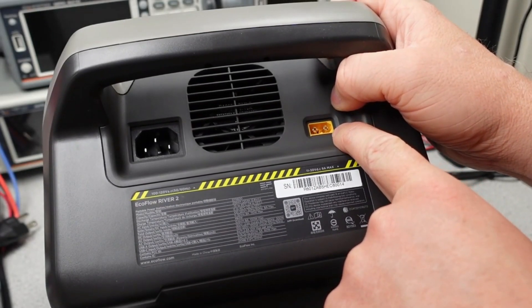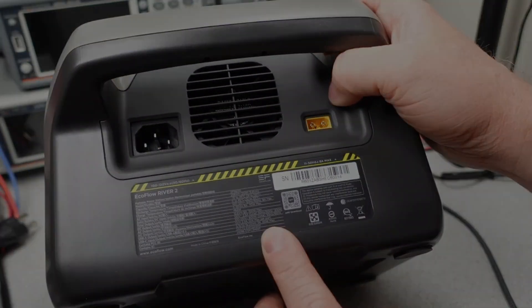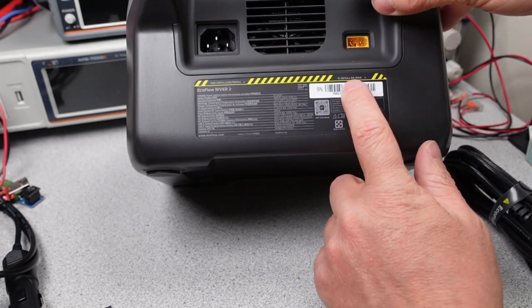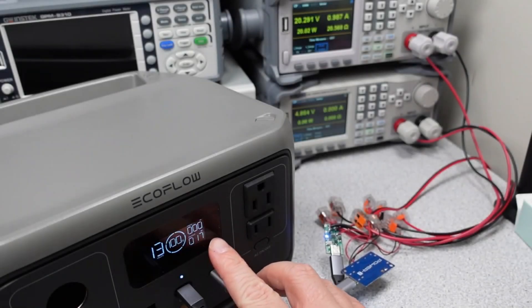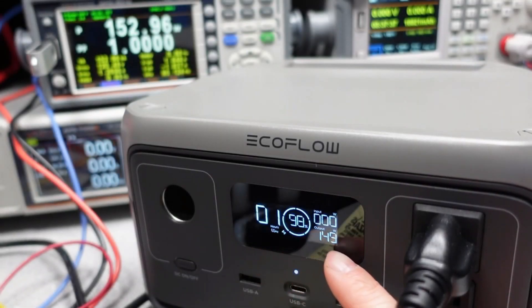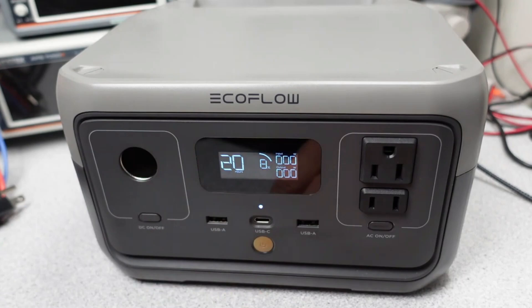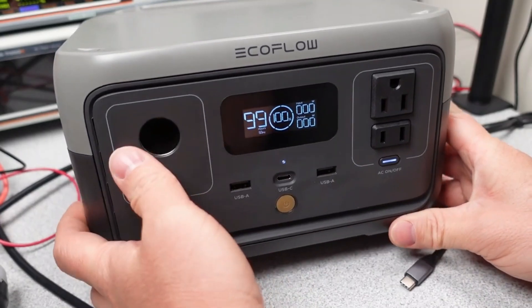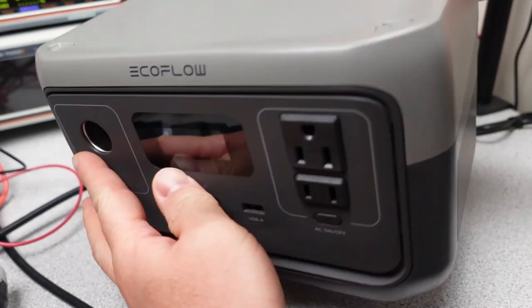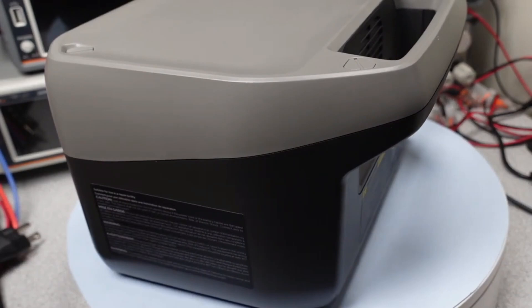This makes it ideal for family camping trips or emergency home use, as it comes equipped with multiple port options including 300-watt AC outlets and USB-C. The River 2 uses LFP battery cells that promise over 3,000 charges before capacity drops to 80%, translating to nearly a decade of regular use. Its advanced battery management system ensures safety by monitoring voltage, current, and temperature. For renewable energy users, it can be fully charged in about 2.3 hours using 110-watt solar panels, making it one of the fastest solar recharging times in its class.